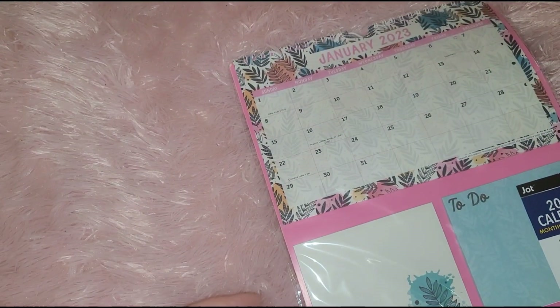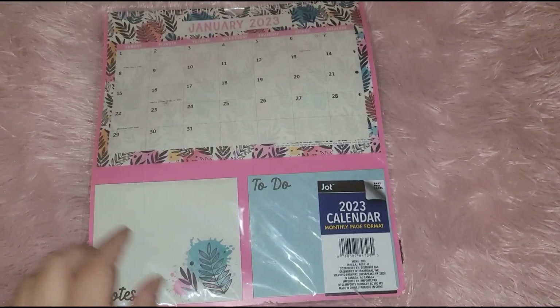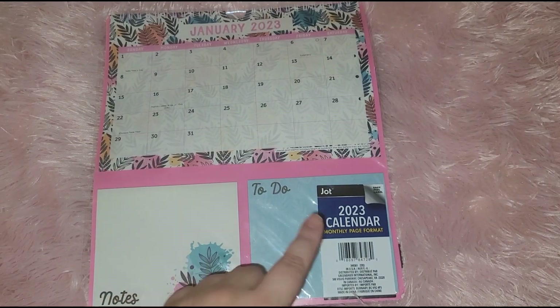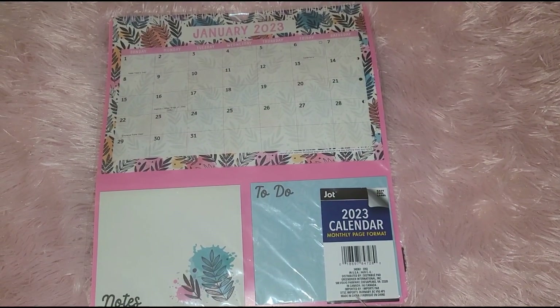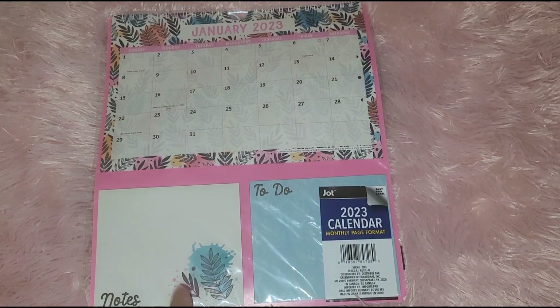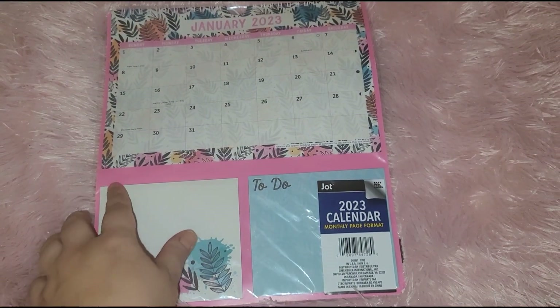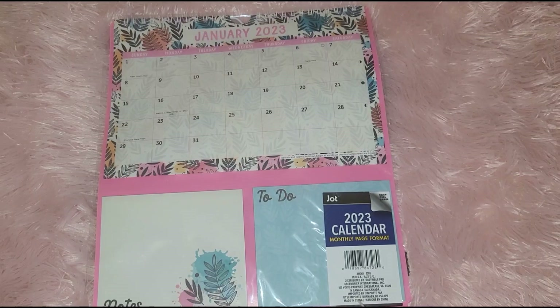So I picked up this calendar. I normally pick them up around this time because that's when you can find them. My favorite calendar is this one because it has notes on the bottom. Sometimes I want to write a quick note when I'm in the kitchen — I usually put this on the side of my refrigerator — and I want to write a quick note. I have access to that and you can fit a pen in between here. Something I really like to have.